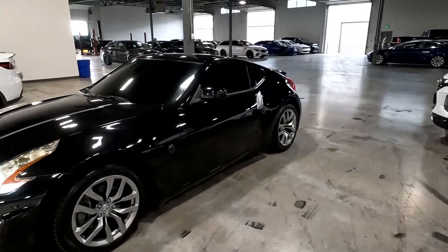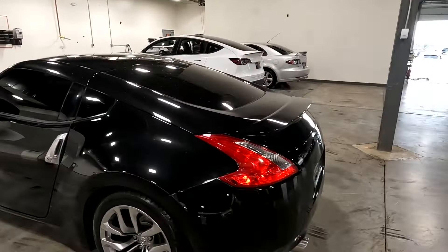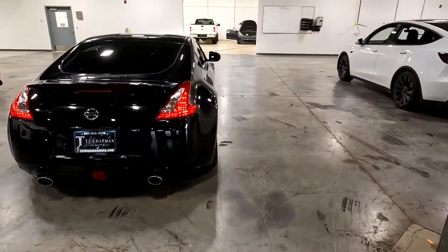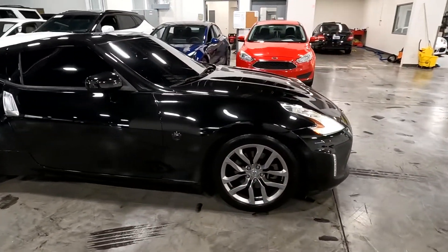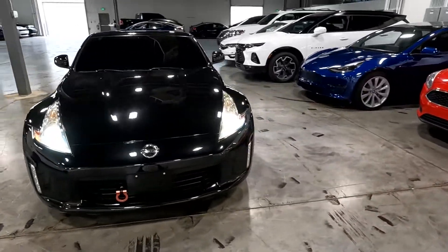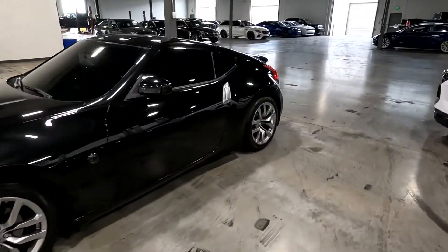It does have alloy wheels and tint all the way around, dual exhaust. This one is actually on its way over to Bluestar Inspections — it's a third-party inspection company that will put it up on the racks, take pictures of the undercarriage, and come up with a report and an objective opinion as to the condition of the vehicle.